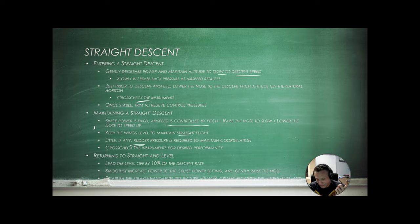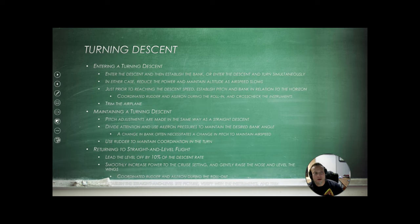Just like a climb, lead the level-off by 10% of our descent rate. Smoothly increase power to the cruise power setting and gently raise the nose. So if we're descending at 495 feet per minute, we're going to lead the level-off by 49 feet. Add power, set your nose, let the airspeed settle, and then trim it off.